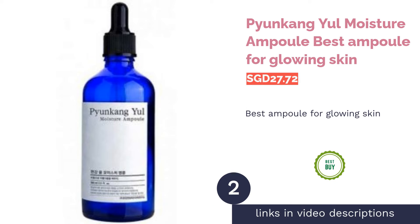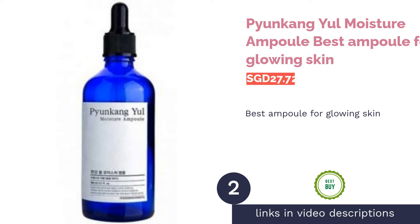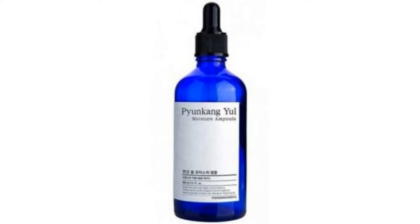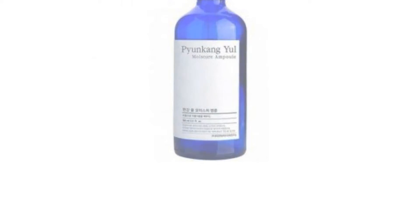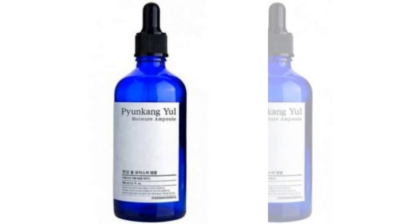The second product in our list is Pyongyang Yul Moisture Ampoule — best ampoule for glowing skin. Don't waste your money on highlighters, as this moisturizing ampoule will instantly give you a natural dewy glow that'll turn heads. The honey-like consistency effectively absorbs and melts into skin for long-lasting moisture that lasts for the whole day.